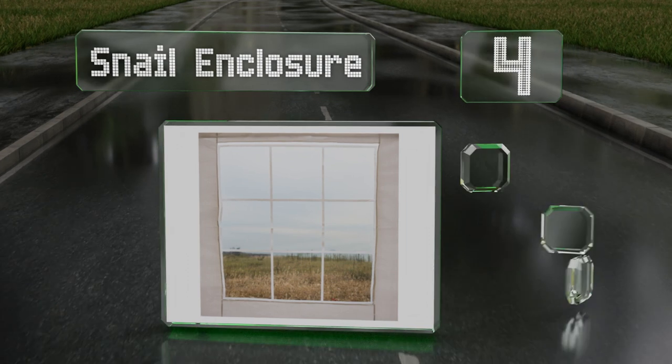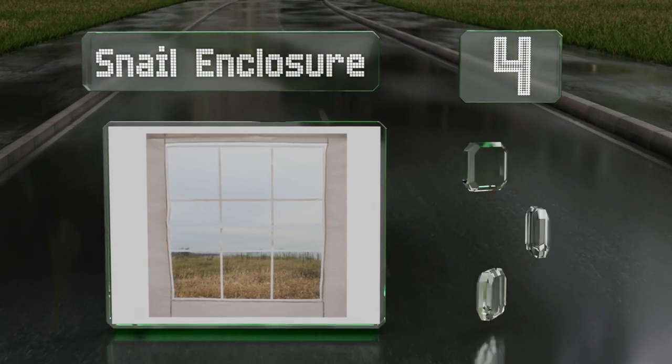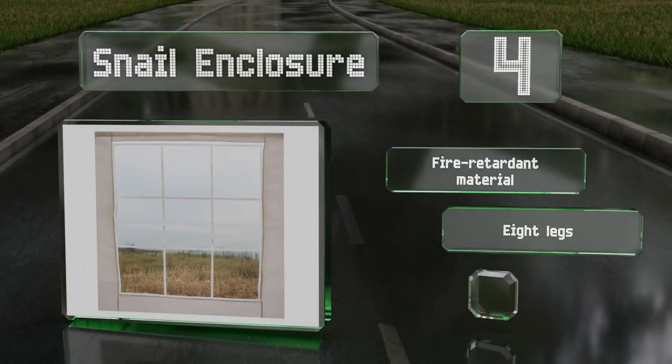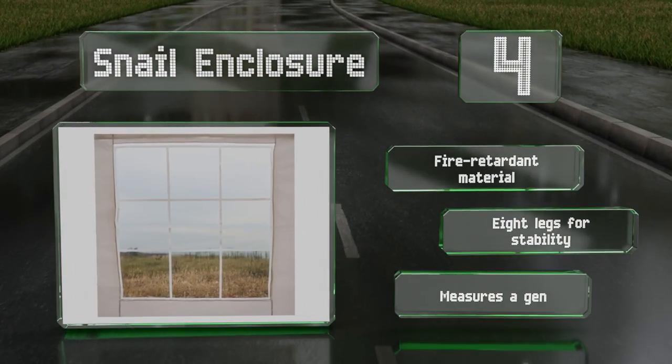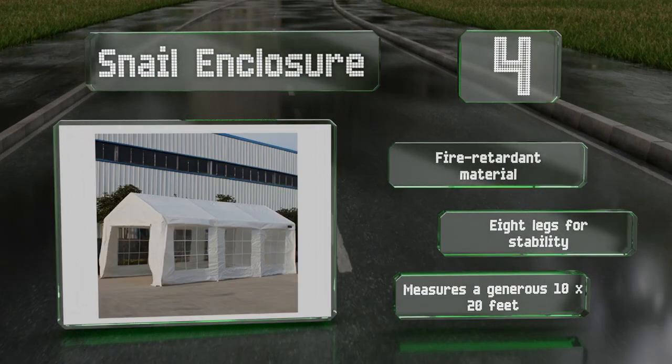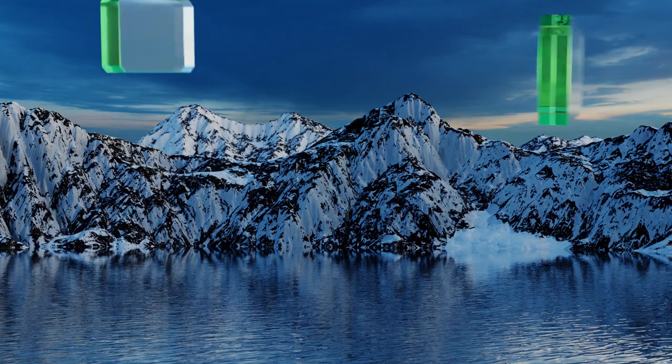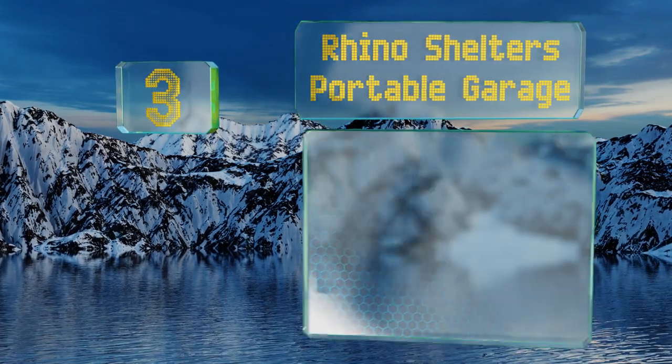At number four, the versatile Snail Enclosure is equally adept whether used as a beer tent for a corporate event or to keep your car cool in the shade. All walls, two zippered entry points, and six windows allow for easy access and plenty of ventilation. It's made of a fire retardant material with eight legs for stability, and it measures a generous 10 by 20 feet.